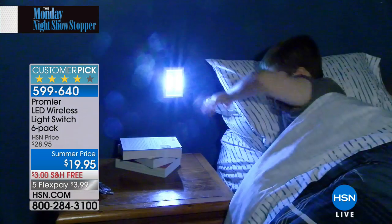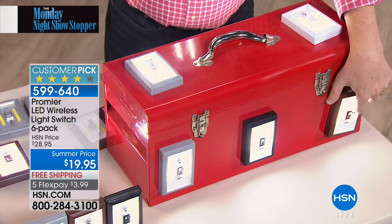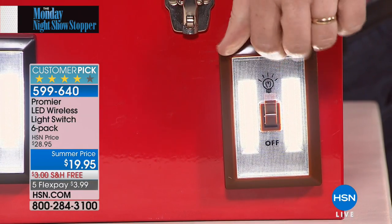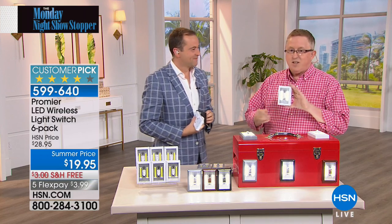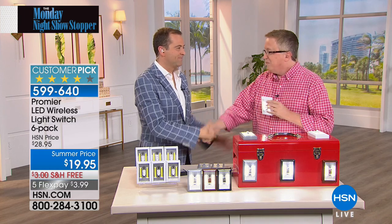Absolutely. No wiring required, no electrician, no holes drilled in the wall — you can peel and stick wherever you like. And there's that magnet on the back. I can place this any which way — upside down, right side up, wherever you want. This goes on any metal surface. Just like Donna said, put one in each room. In an emergency, if the power goes out you need light. Happy Monday night. Thank you to Donna as well for that amazing review.